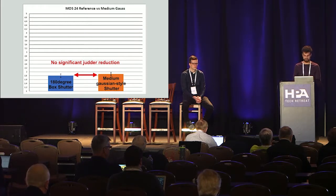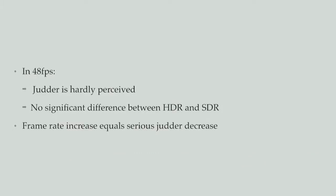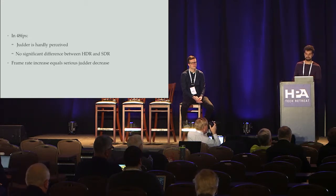Finally, comparing 24 FPS with 48 FPS gave the most significant results. The 48 FPS clips showed almost no judder at all, and it didn't even matter which Gaussian-style shutter was used — judder was reduced very significantly. There was also no significant difference between HDR and SDR in 48 FPS. In summary: a frame rate increase equals a serious judder decrease.